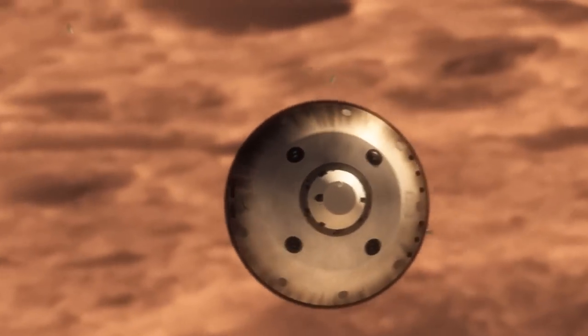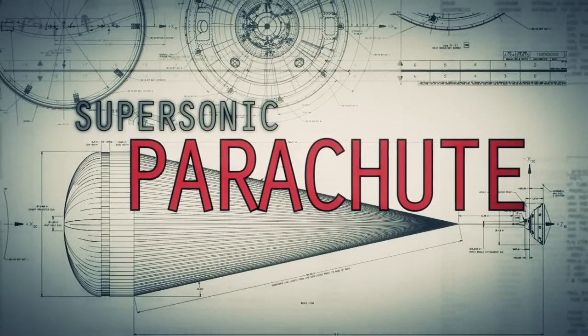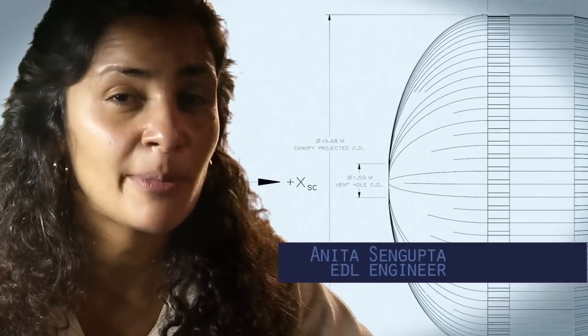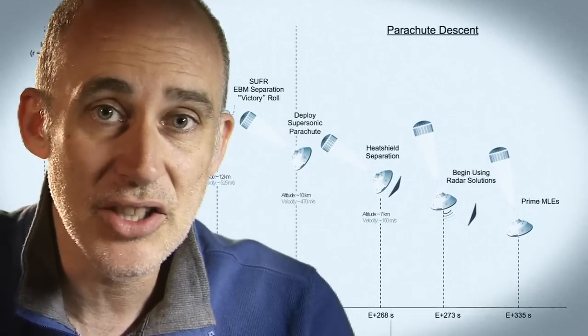We're still going about 1,000 miles an hour, so at that point we use a parachute. The parachute is the largest and strongest supersonic parachute that we've ever built to date. It has to be able to withstand 65,000 pounds of force, even though the parachute itself only weighs about 100 pounds. When it opens up that fast, it's a neck-snapping 9 G's.